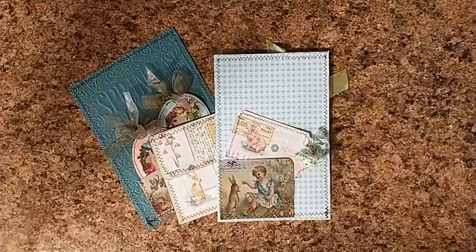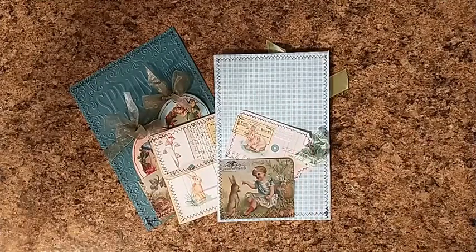Good morning, my crafty friends! We are on day one of our 2022 Easter collab. If you'd like to check out the hashtag, it'll be in the link below. I wanted to show you what I made for our first day.